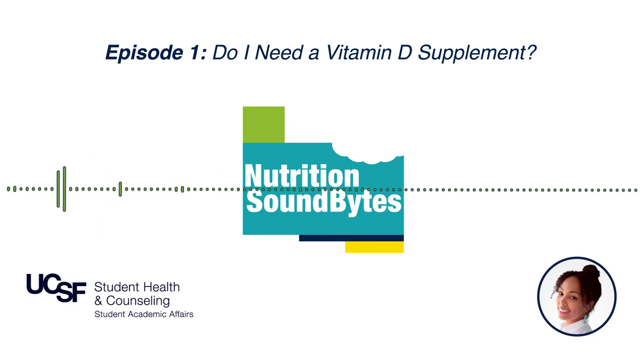Thank you so much for listening to the very first UCSF Nutrition Soundbites podcast. I hope this information was helpful. As always, if you want your question featured on the next episode, email it to me at jessica.jones at ucsf.edu. I'll catch you on the next episode. Bye!